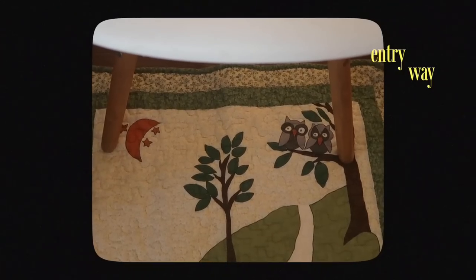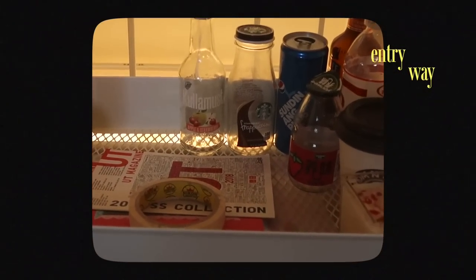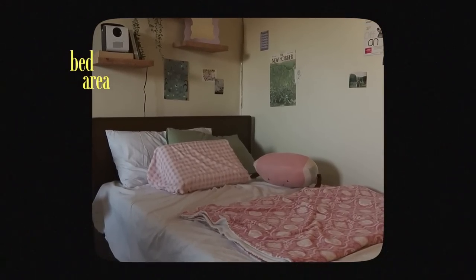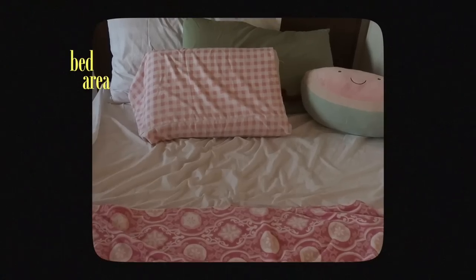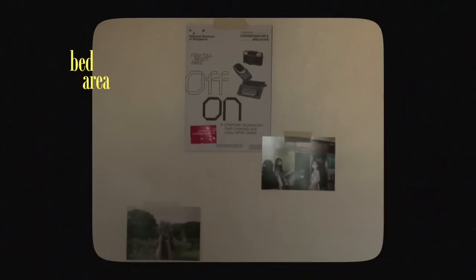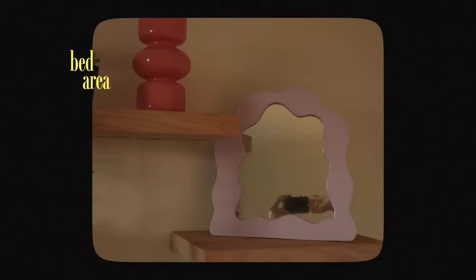I also use the cabinet to store memorabilia, washi tape, art materials, and notebooks. To the right when you go up the stairs is a mini entryway with the rolling cart — it has my journals, notebooks, stickers, and decorations I've collected over the years. When you go to the right you'll see my bed area, which I love — it's so cozy. The recurring colors are pink, green, orange, brown, white, and beige. Using your own photos instead of buying them makes the room feel more personal and cozy.